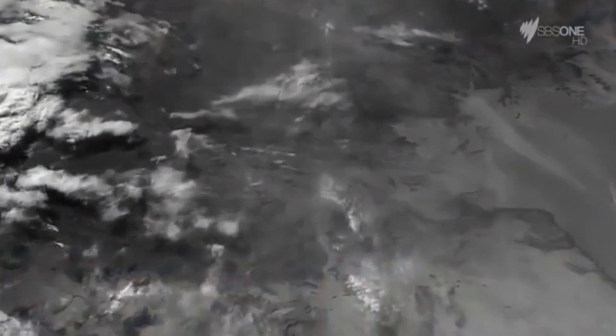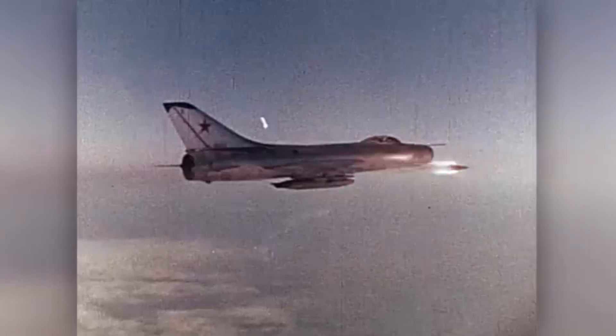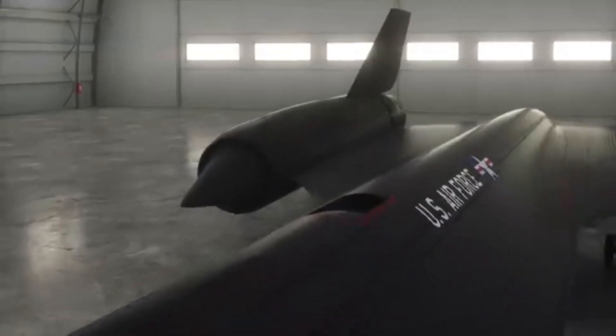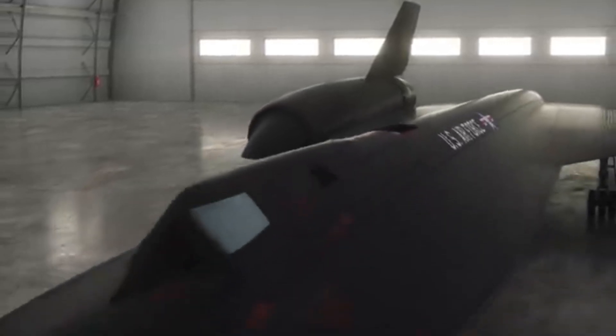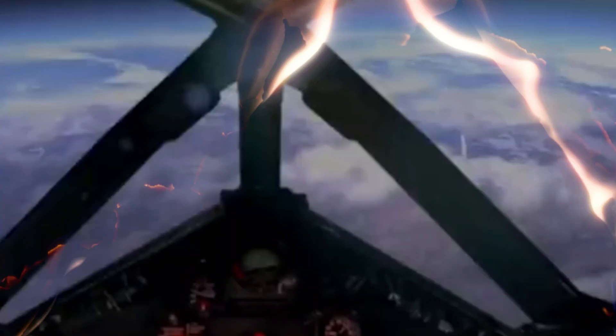Despite its complex technology, the SR-71 was designed for speed, not complexity. It was equipped with a crew of two — a pilot and a reconnaissance systems officer (RSO) — whose roles were equally important. While the pilot was focused on flying the aircraft at extreme altitudes and speeds, the RSO was responsible for operating the reconnaissance systems and ensuring the successful completion of the mission.